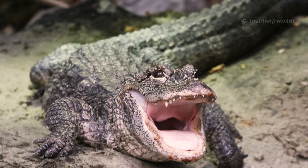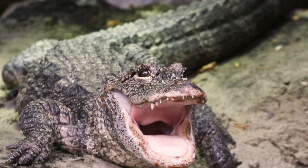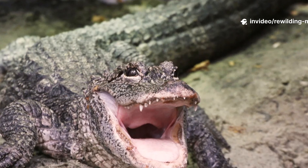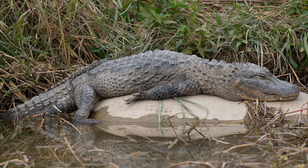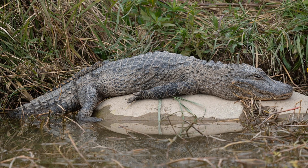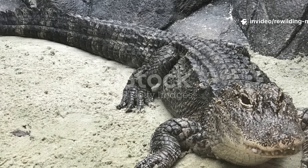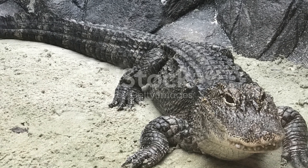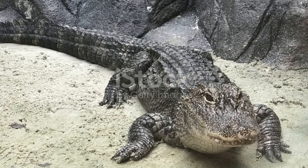The Chinese alligator is not only a living relic of the age of dinosaurs, but also a symbol of how human activity can endanger entire lineages, and how careful conservation and rewilding can bring them back. Its survival story represents hope for wetland ecosystems in Asia and the possibility of humans coexisting with species that have walked the earth for millions of years. The Chinese alligator is one of the last living links to an ancient world — a species that has survived ice ages, shifting rivers, and the rise of civilizations. Today, its survival depends on us.